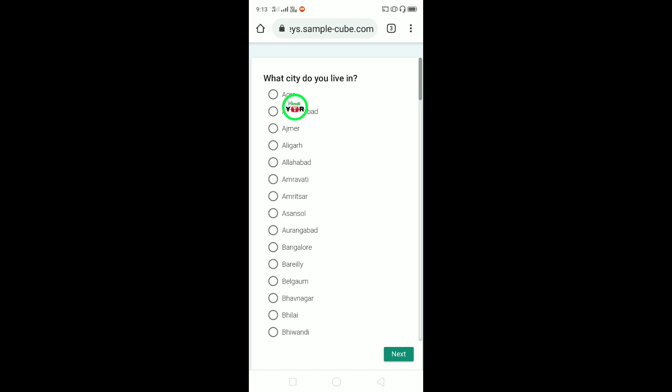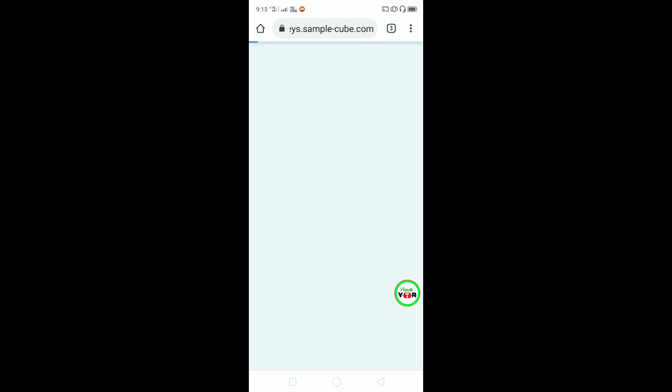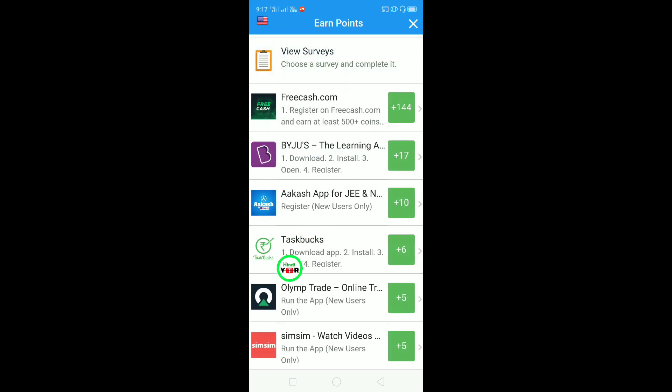Here you are asked what city do you like. You have to select the answer for the survey. I got the survey, but not everyone will get the survey - everyone has different surveys. You have to answer the questions correctly and give the right answers. So I will go back and you will get the survey right here.